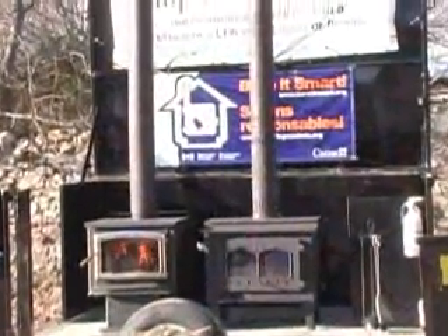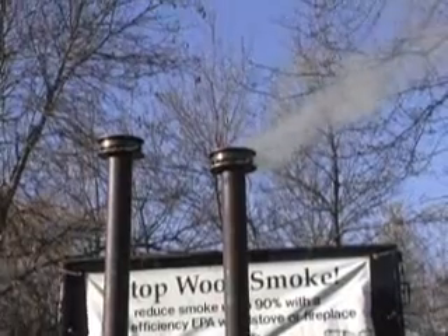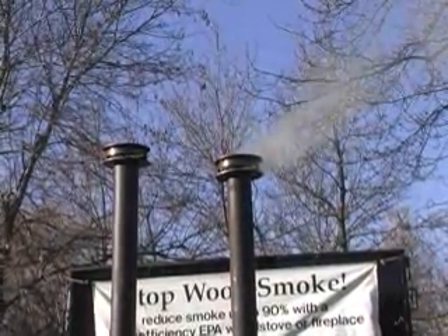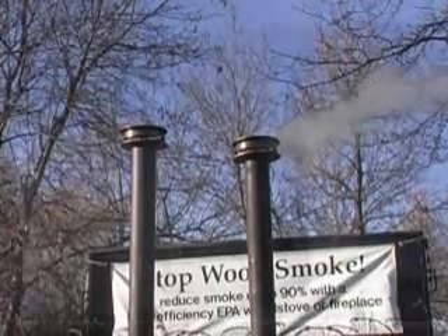The differences in technology show up at the top of the chimneys. Notice the plume of smoke coming from the chimney attached to the older conventional stove, but there's no visible smoke from the EPA certified stove. That visual difference represents up to a 90% reduction in smoke pollution. Let's take a closer look to see how the new technology works.